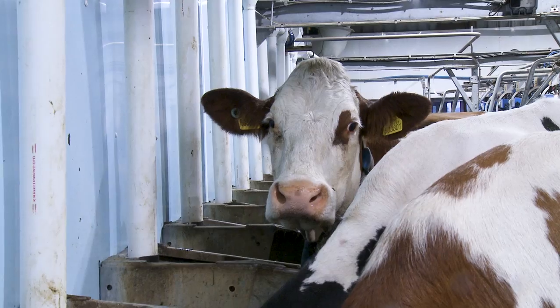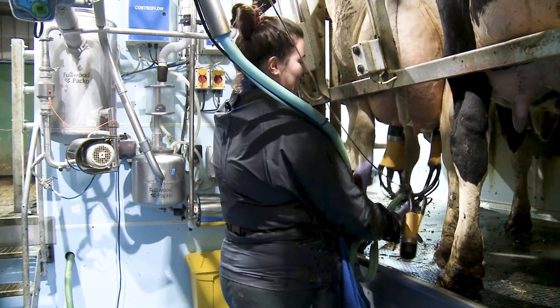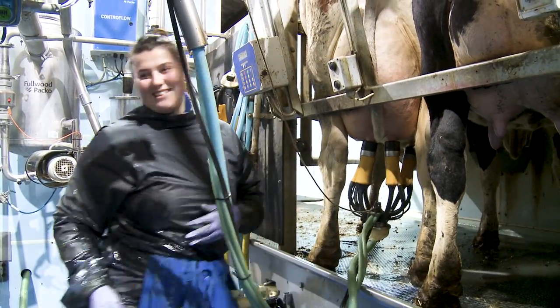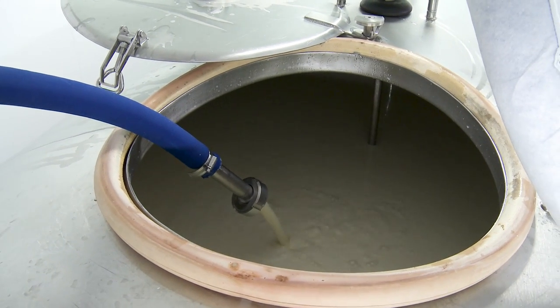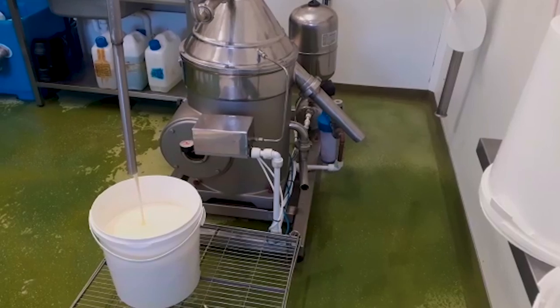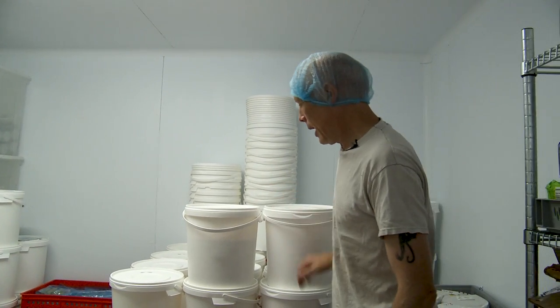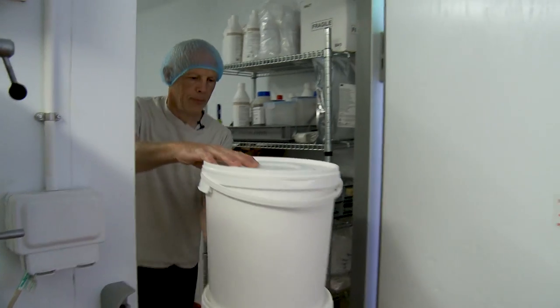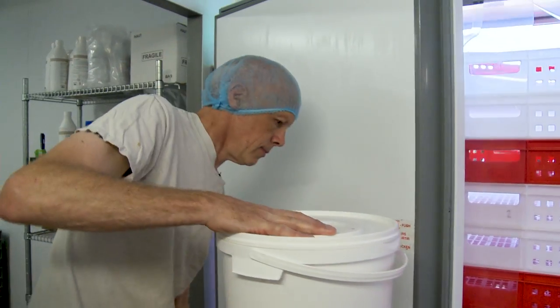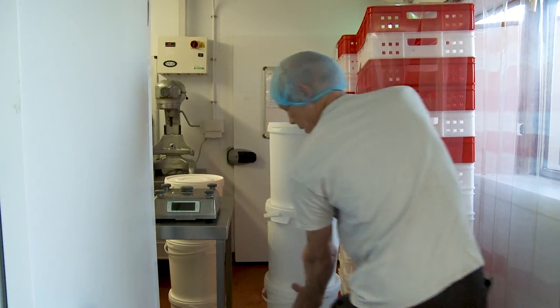The cows come into the parlour, the milking's done. The milk is then transferred into a big holding tank at about 35 degrees. The separating machine separates the cream from the skimmed milk. These are all the buckets of cream which we'll be using today. We add our cultures and we leave it in the room for the next 12 to 18 hours.